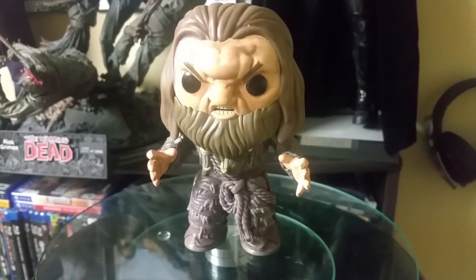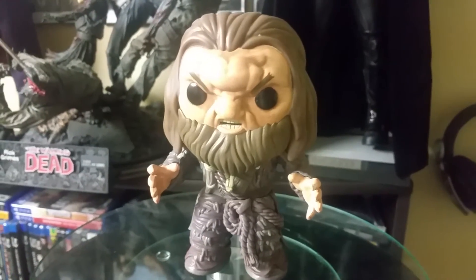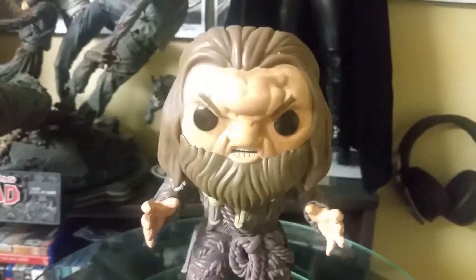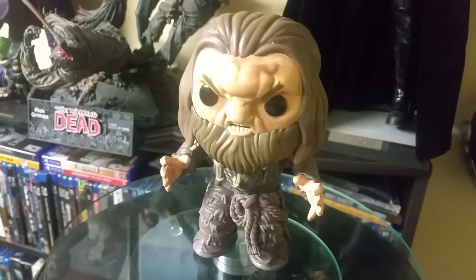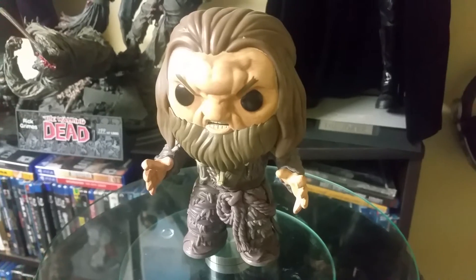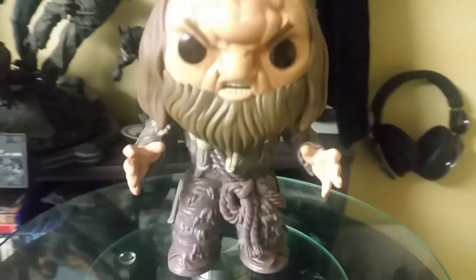Hey guys, welcome to another Funko Pop review. I'm really excited to bring you this review because I was worried I wasn't going to be able to get him. There's a bit of a problem with the exclusives right now because Canada Post is kind of trying to go on strike and a lot of shipments have been backed up, so it's hard to find the exclusive pops at the moment, especially at GameStop.